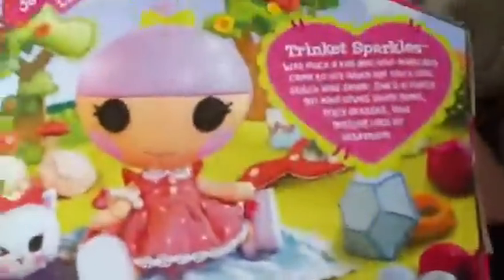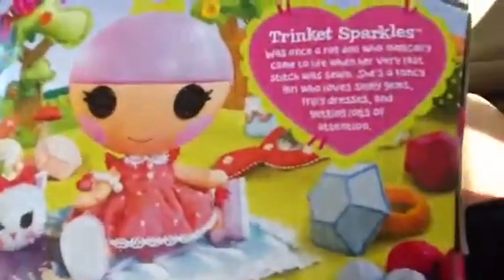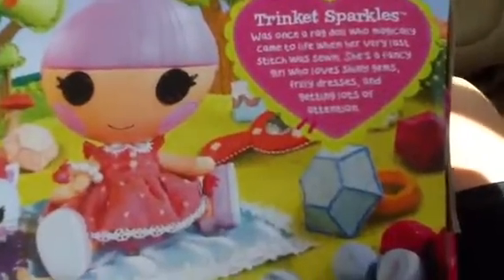And that's her clip — it's really cute. Trinklet Sparkles was once a ragdoll who magically came to life on her very last stitch of sewing.